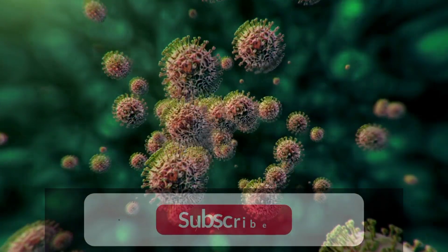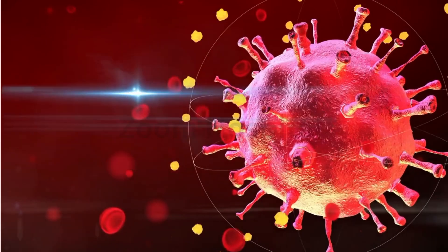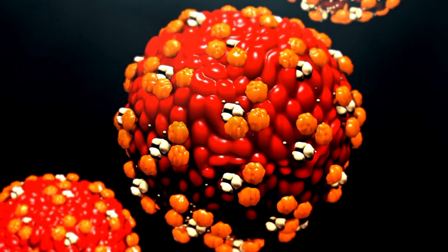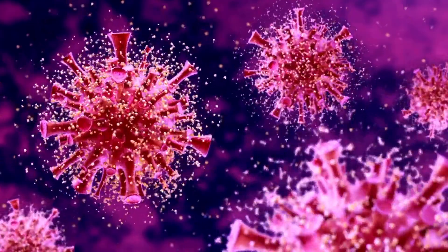This surface antigen is a protein that hepatitis B produces in large quantities, and hepatitis D hijacks it to create its outer shell. Without it, hepatitis D cannot survive. This means that if we can remove the hepatitis B surface antigen, we can effectively eliminate hepatitis D.